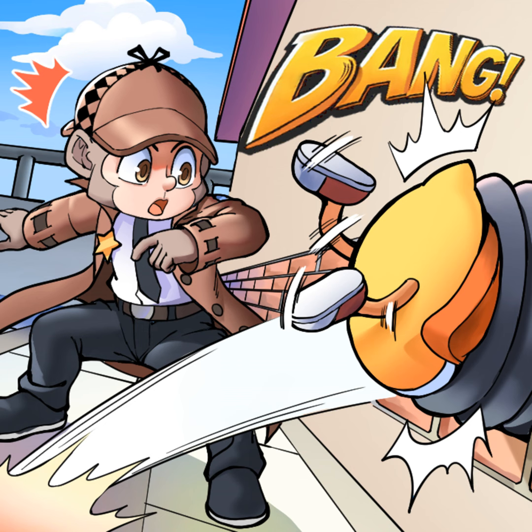Inspector Chimp pulled the brim of his hat down and smiled. All the clues have been assembled. Now, time to make an arrest!